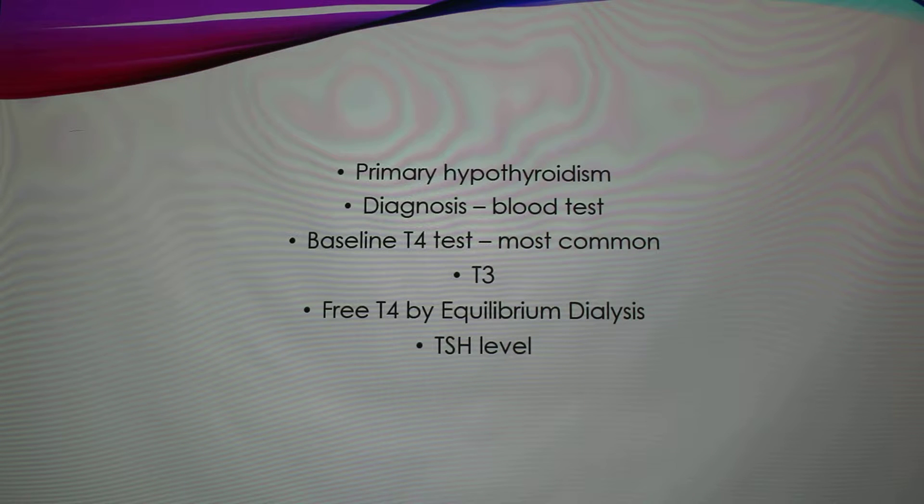The primary form of hypothyroidism is when the animal's immune system attacks the thyroid, and this accounts for 95% of cases. The other type is congenital — it's inherited and really rare, normally found in Fox Terriers.